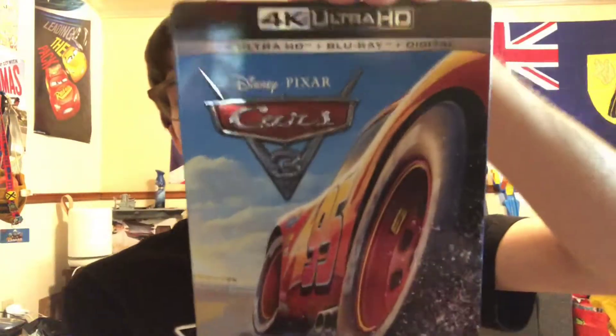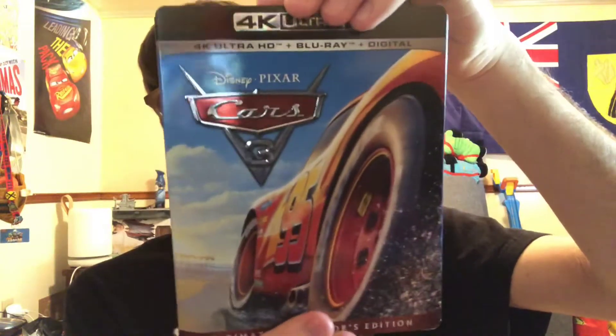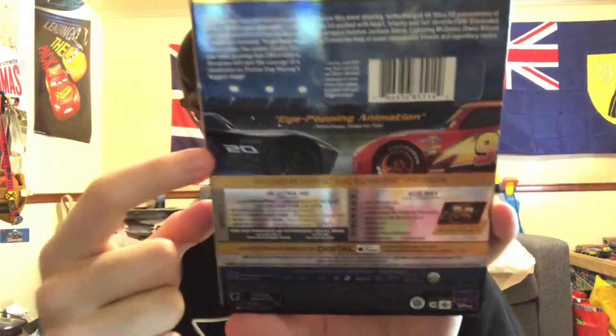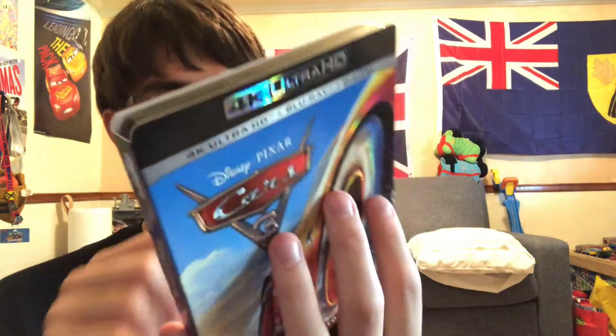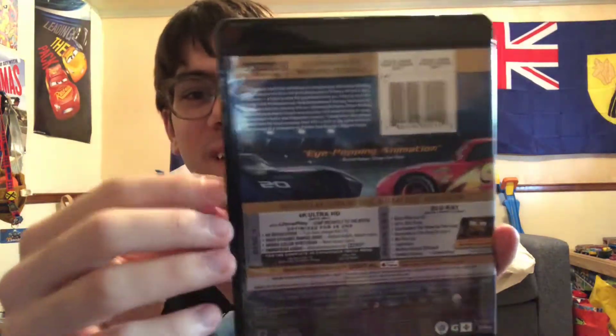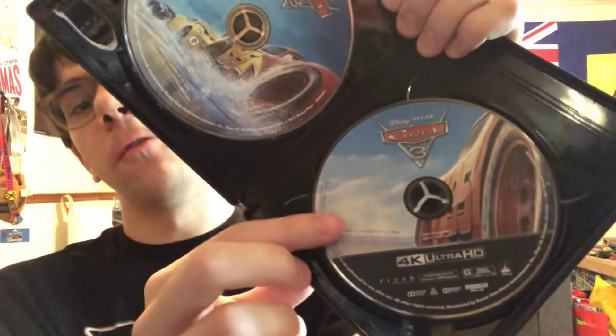Here we have the 4K Ultra HD combo pack release — it is the Ultimate Collector's Edition. We get Lightning McQueen racing on the beach. Cars 3 title is embossed, and McQueen is kind of embossed too. On the spines we get Cruz Ramirez on one and McQueen on the other. I really love the artwork for the back side — eye-popping animation. Without the slipcover, the spine is Lightning McQueen. Here are the discs: 4K disc, Blu-ray feature, and bonus material.